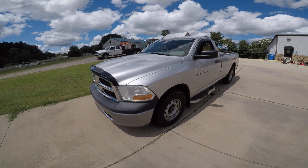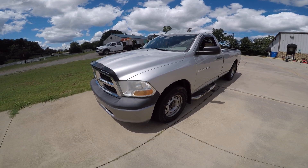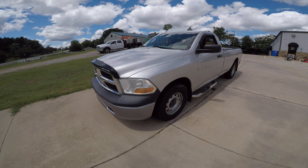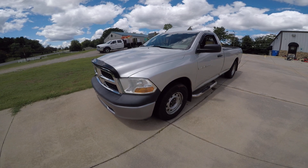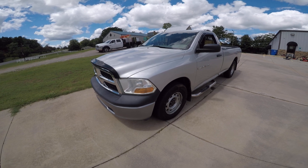Hey guys, Mark from Lister Motorsports in Troutman, North Carolina. Here's a quick walk around of my 2011 Ram 1500. It's a great truck. It's a 4.7 V8 automatic, cold air conditioning, cloth interior, 8 foot bed, and it runs great. I've been driving it almost every single day.